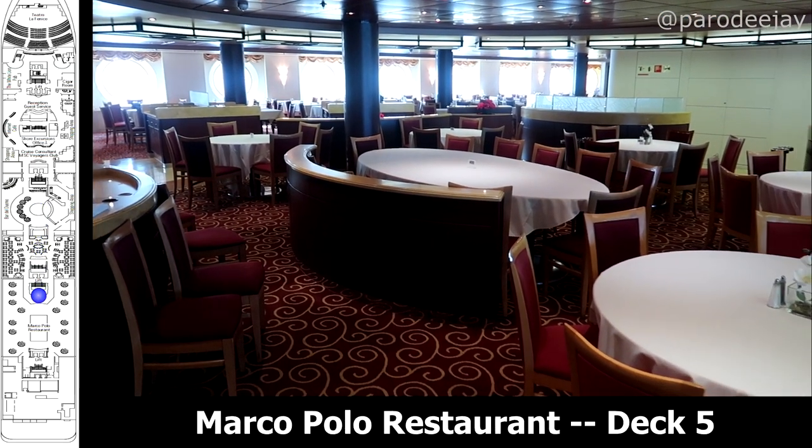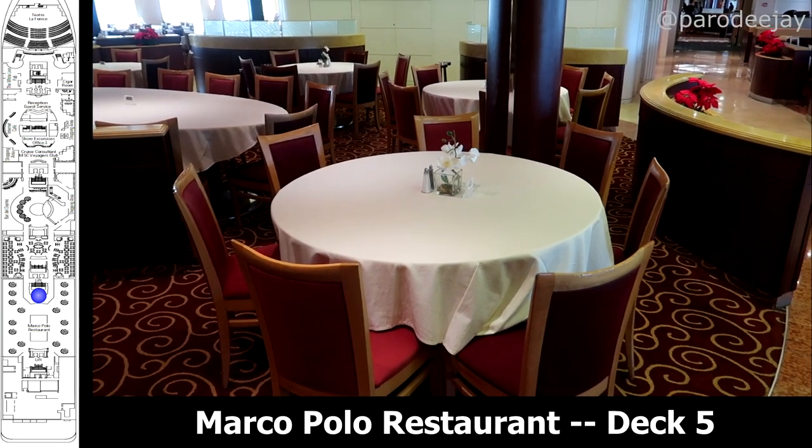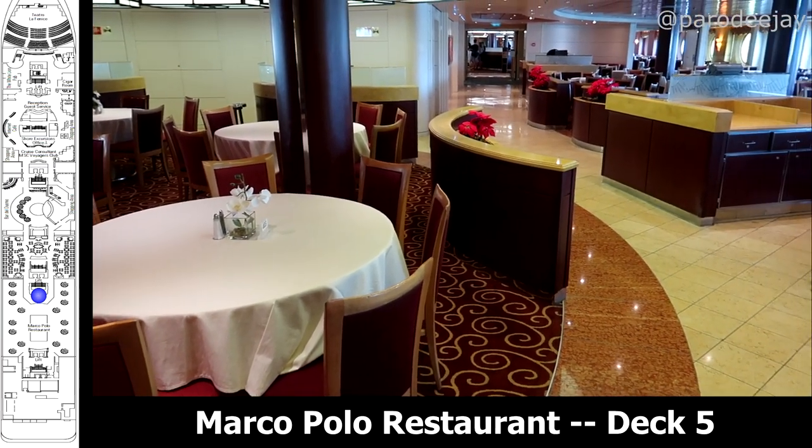The remainder of deck five is consumed by the Marco Polo Restaurant, which is the fixed time dining room. We didn't get a ton of footage of the Marco Polo.